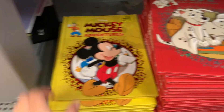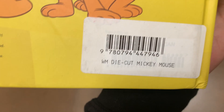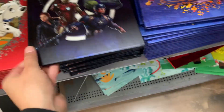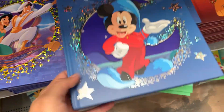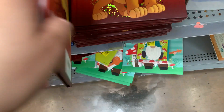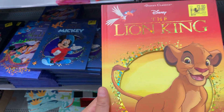They have books on clearance too for $2.50 — they're nice. They have Aladdin, Mickey, and the Lion King. I think I'm going to get the Lion King one — I love Lion King.